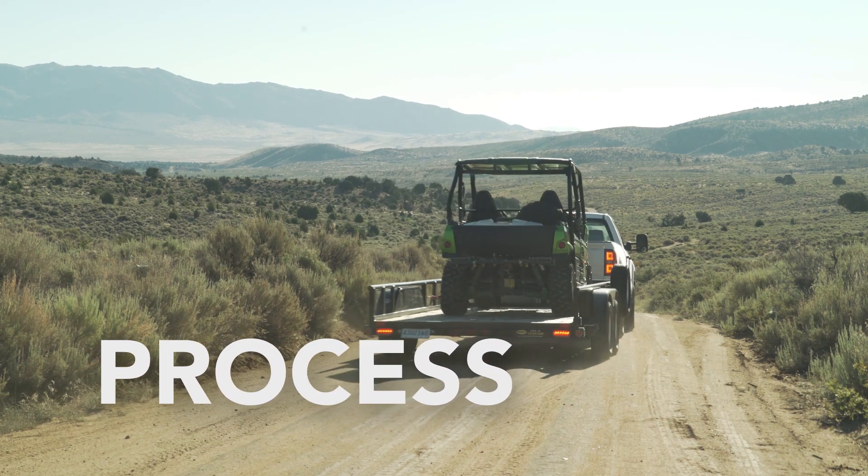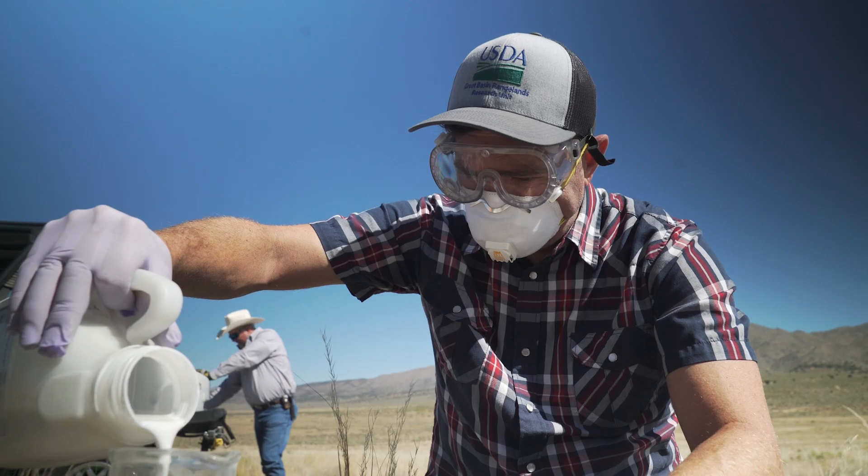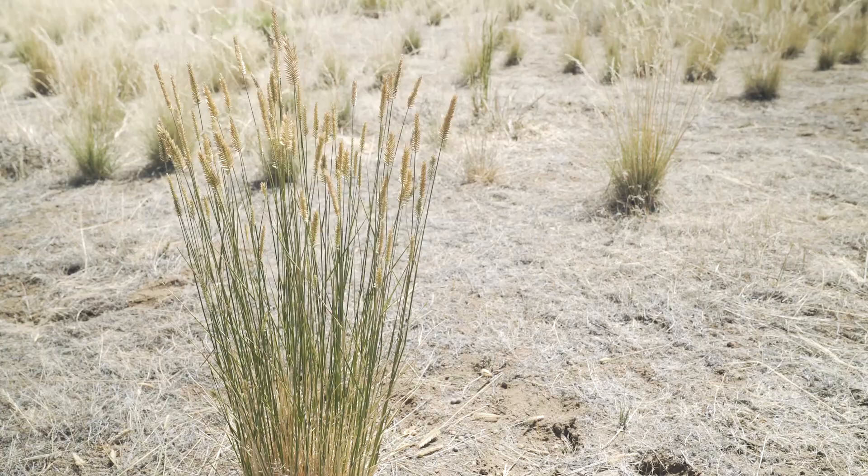The process here is to go into a cheatgrass-infested rangeland and use a tool like pre-emergent herbicides to decrease the cheatgrass density and reduce competition with the species we want on that site.